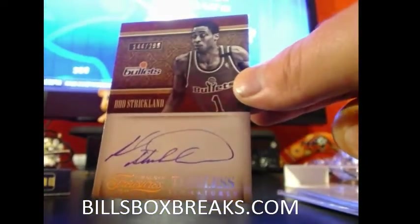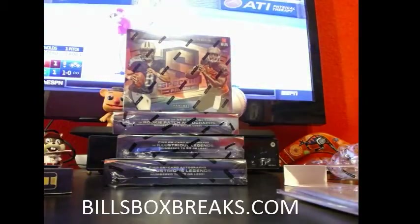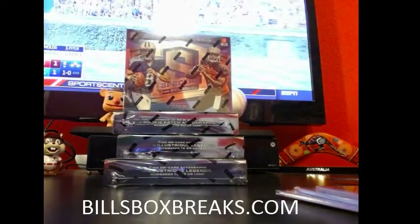Yeah, we ripped the first half already. Alright guys, appreciate you joining. I'll have more auctions going off tomorrow night — basketball, football, and starting to do some baseball ones as well. Appreciate you joining this one and we'll catch you in the next one. I'll start filling out the spreadsheet for Spectra next. And here we go.